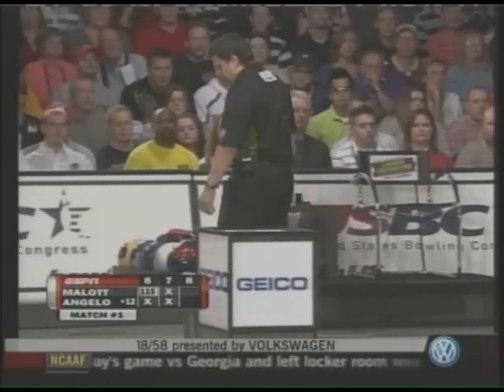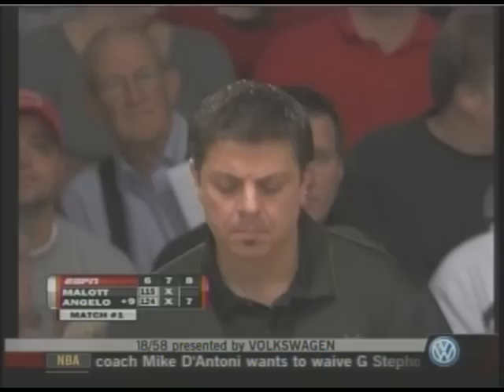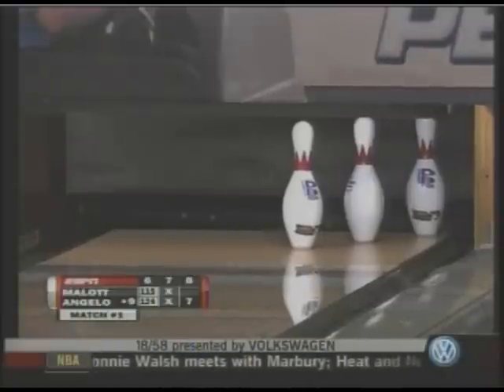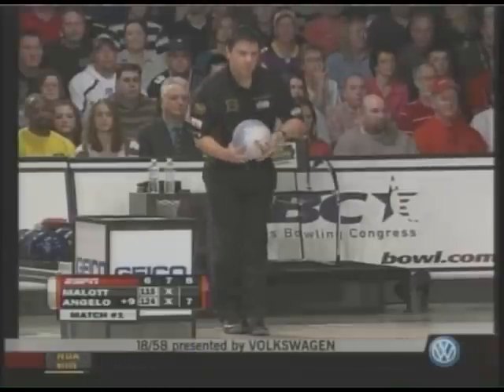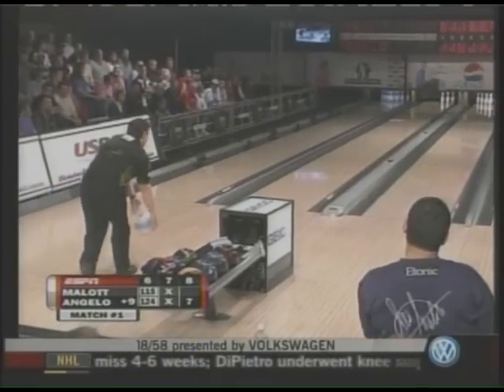Not seeing too many back-to-back really nice tosses today. Angelo did start with back-to-back strikes and strikes in the sixth and seventh as well, but very little carryover. Remember, he missed the spare in the fifth frame — the 3-6-10. The ball to the right of the three pin and the bowling ball will cover all three pins. He left the 10 in the fifth — that was his first and only open frame.